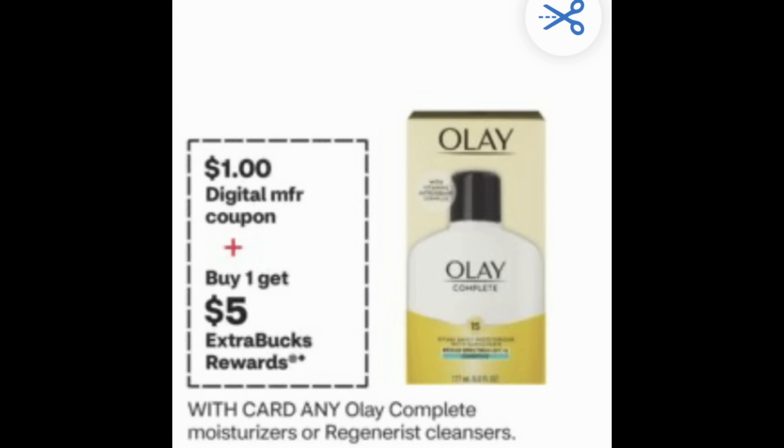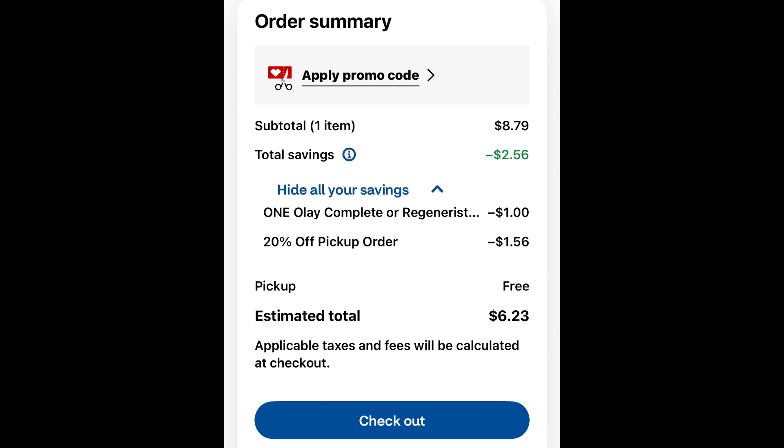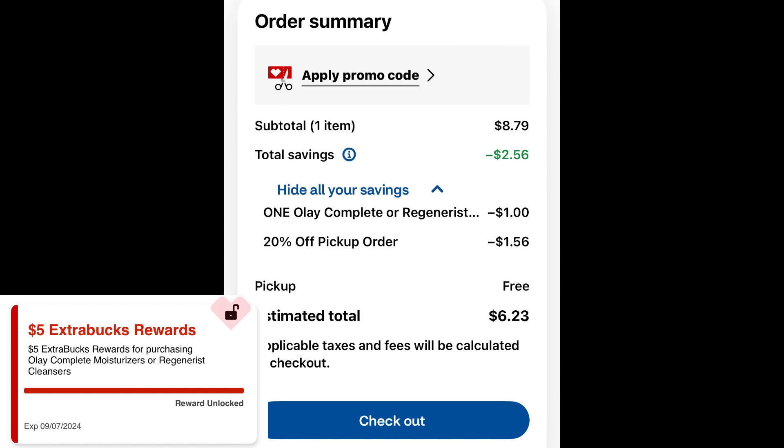This is a really good deal if you like Olay products. We have Olay Complete Moisturizers or the Regenerist Cleansers at buy one, get a $5 extra buck, and there's a $1 digital coupon. A really good product to grab is this Regenerating Cream, five ounces, at $8.79. Clip the dollar digital coupon, and with the 20% savings, you save an additional $1.56, dropping it from $8.79 to just $6.23. When you pick it up in-store, you earn a $5 extra buck reward, so you can snag that for just $1.23.